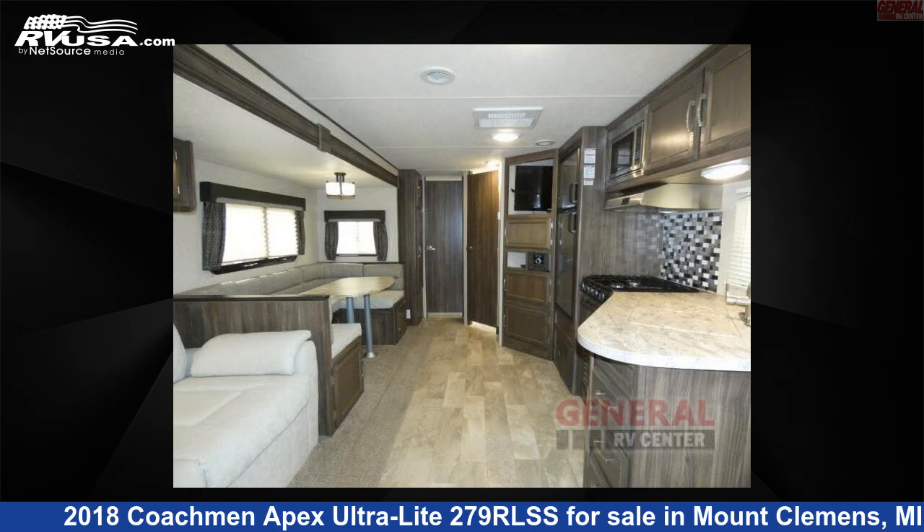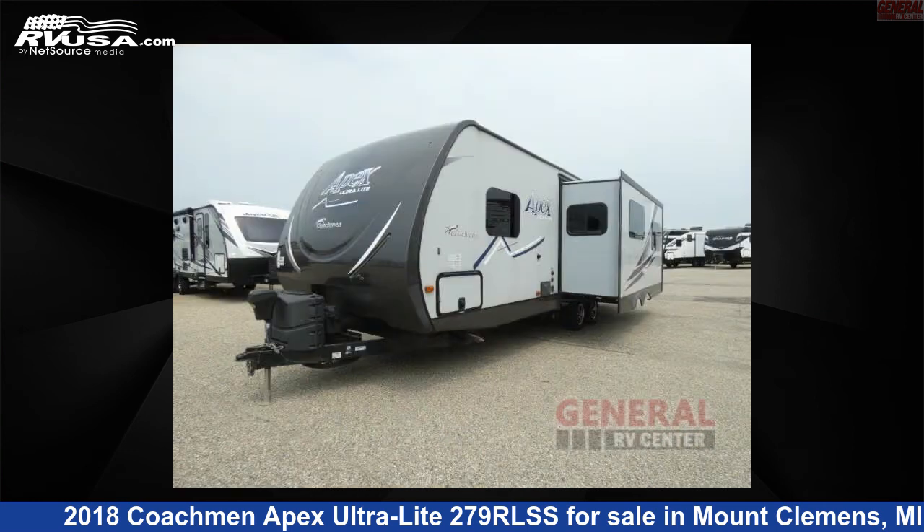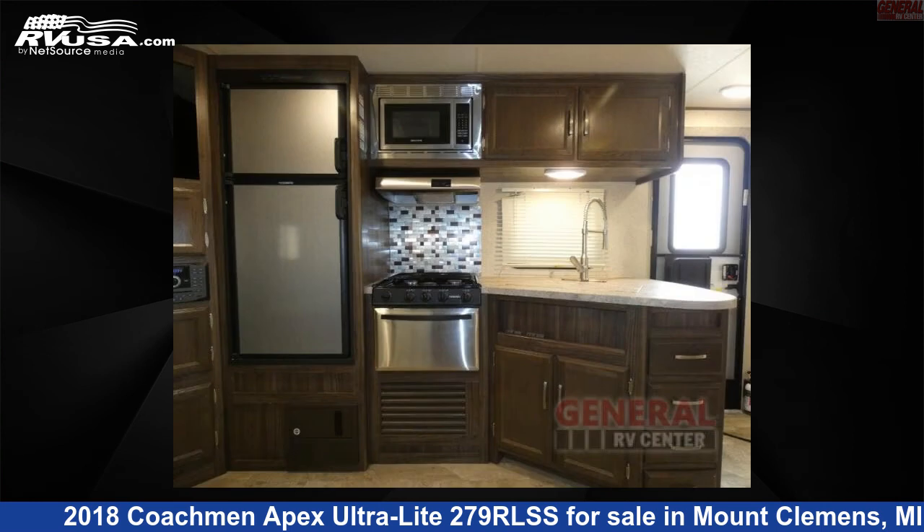The floor plan layout of this travel trailer features a front bedroom, rear living area, two entry/exit doors, and a U-shaped dinette.